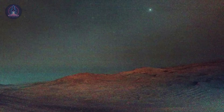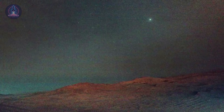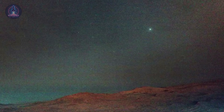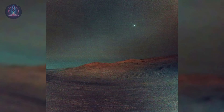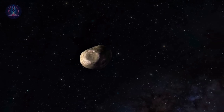This long-exposure photo shows Deimos as a luminous dot, offering a rare and detailed view of this natural satellite. Deimos is a small, irregularly shaped body about 15 kilometers (9 miles) in diameter, covered in dust and impact craters that give it a smoother appearance compared to its larger sibling, Phobos. Because of its distance from Mars, Deimos appears in the sky as a bright star-like point.